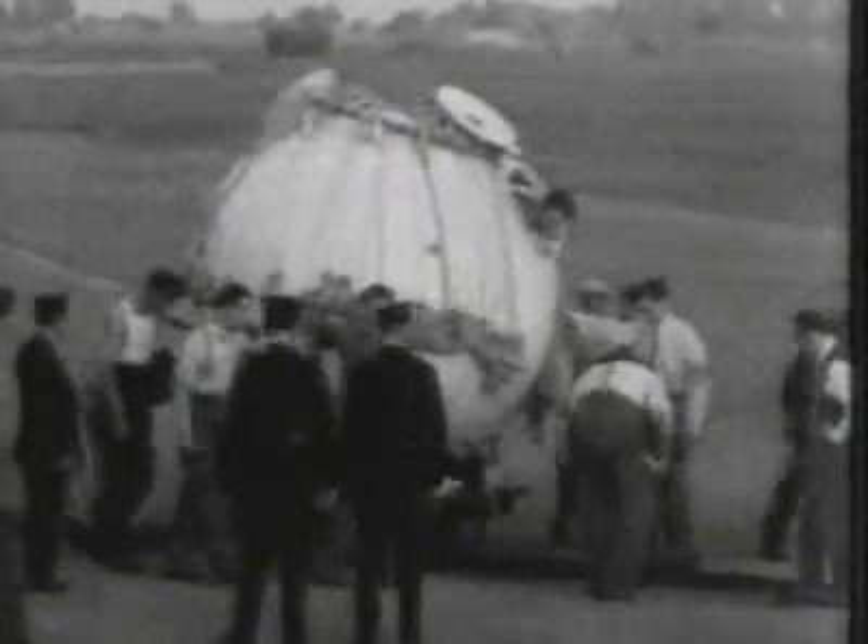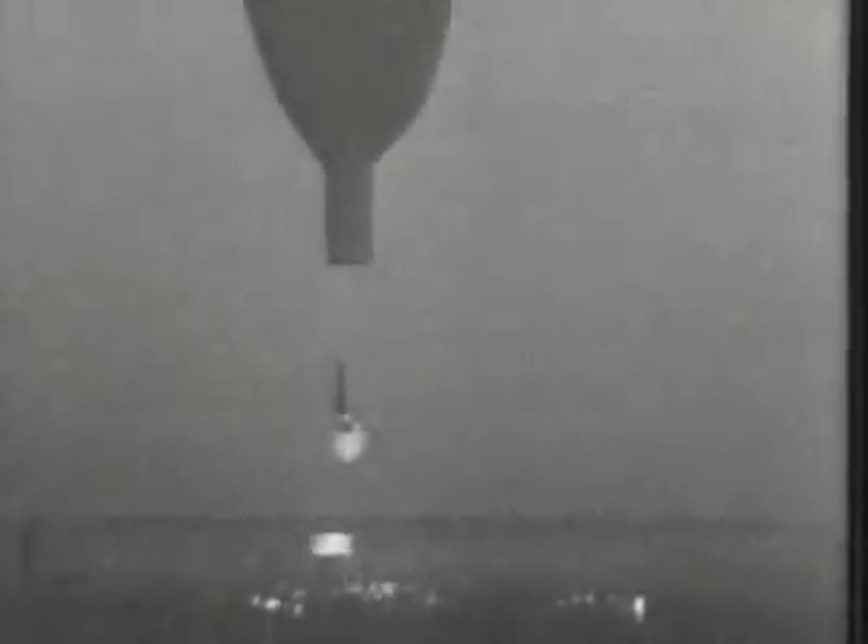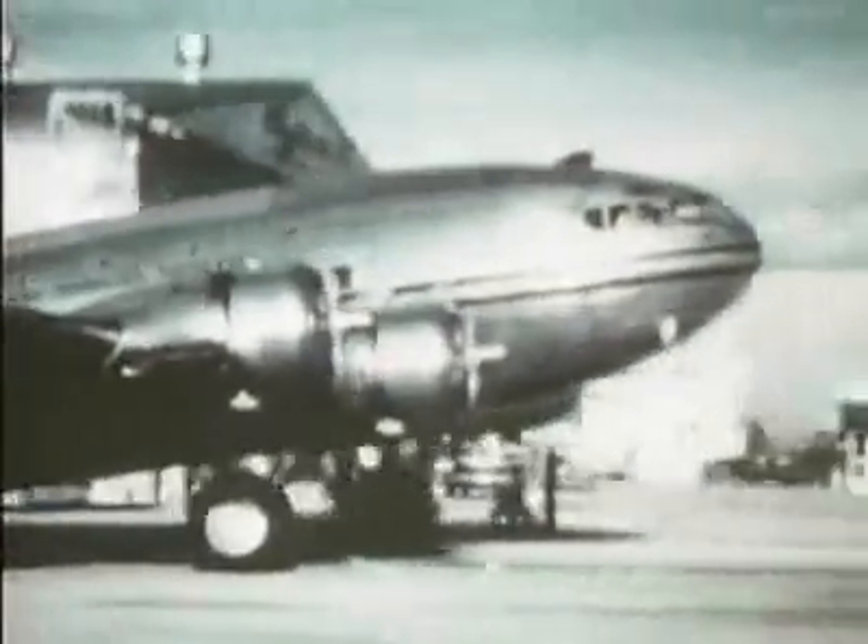In 1931, a pressurized cabin was tried for the first time in the form of a gondola, which was originally designed to be a stratospheric balloon. In 1939, the first high-altitude passenger-carrying aircraft was developed, the Boeing 307 Stratoliner.